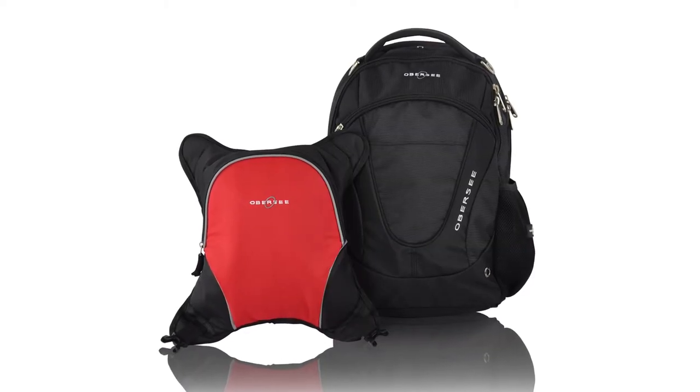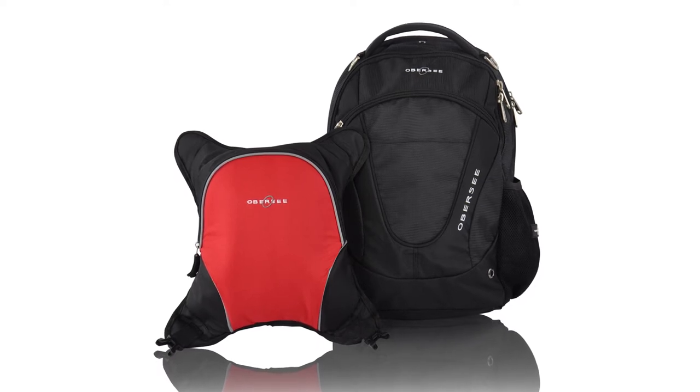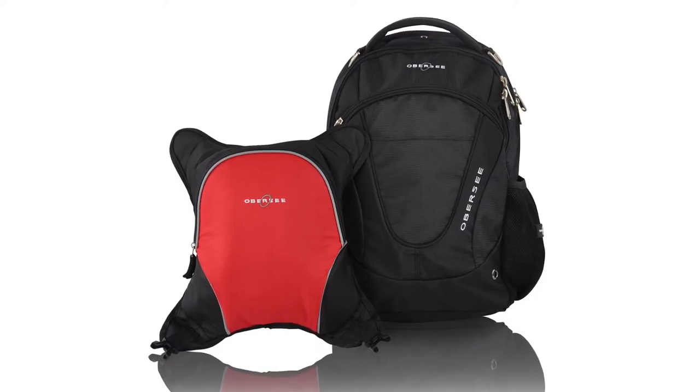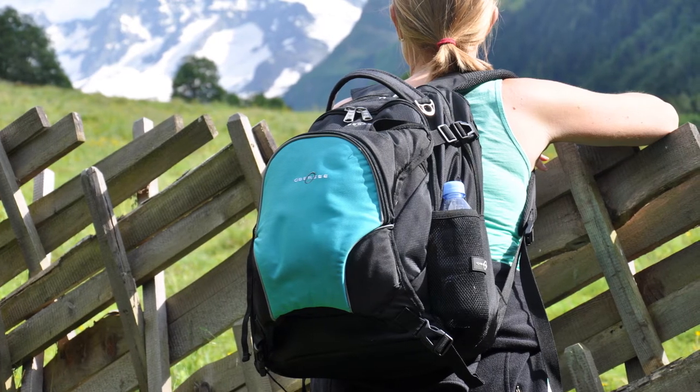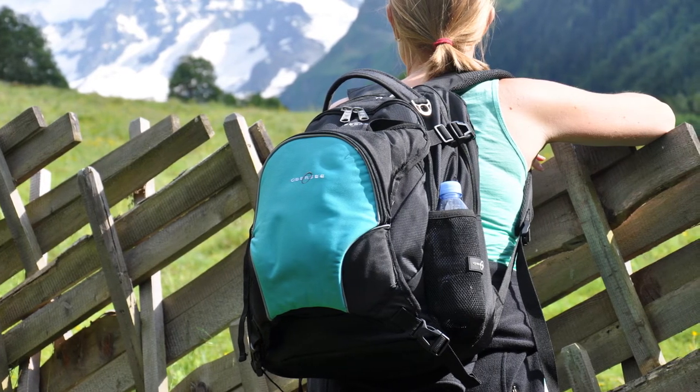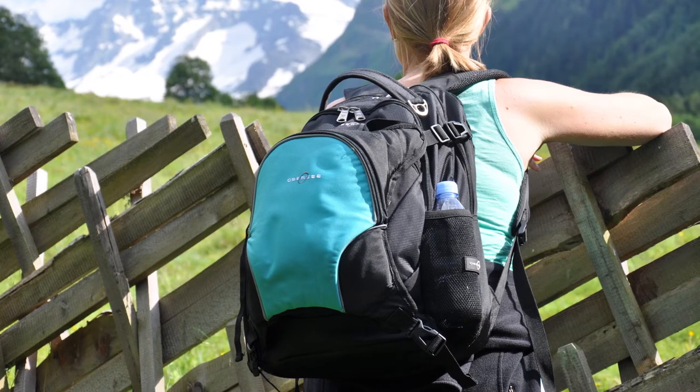The Oslo Diaper Bag Backpack with Detachable Cooler by Obersi is a spacious, premium quality diaper backpack with a timeless style that suits moms and dads, that will be useful for many years to come, even after your child is beyond the diaper bag years.